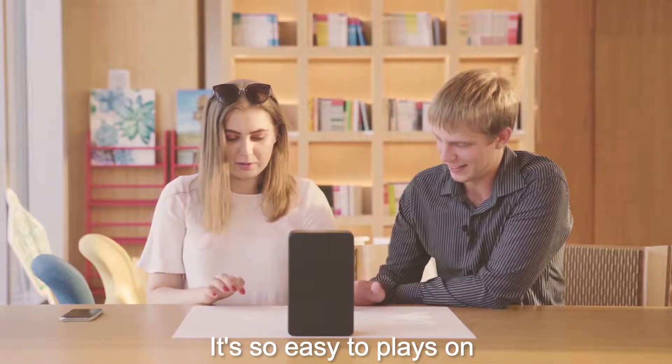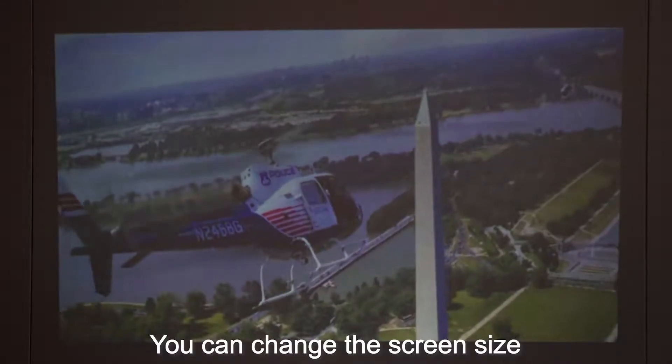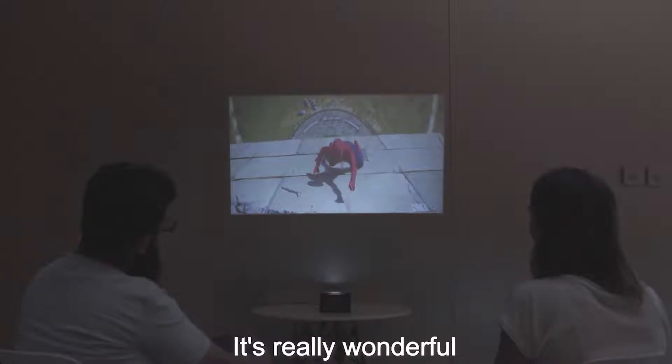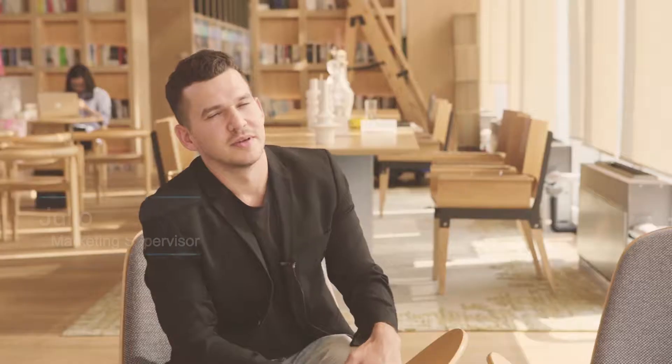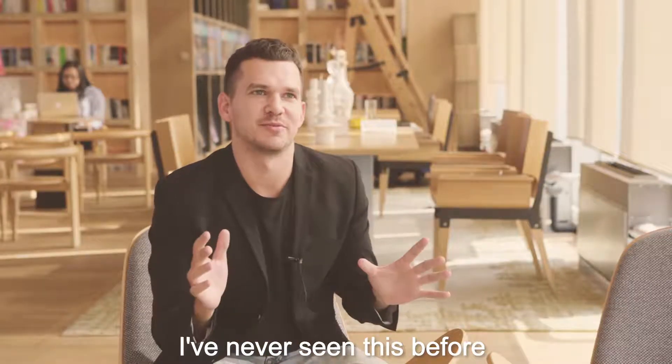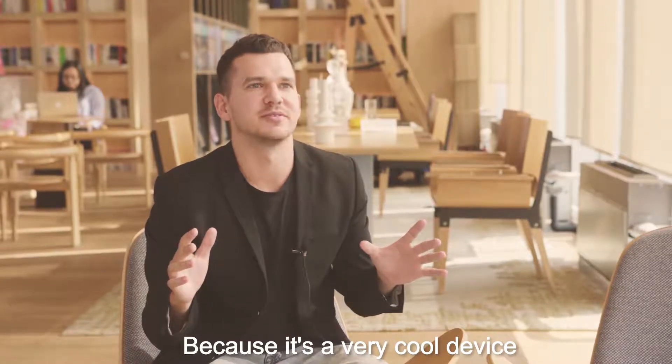It's so easy to play together. I like that you can change the screen size — it's really wonderful. First impression? Wow. Really wow. Because I've never seen this before; it's a very cool device.